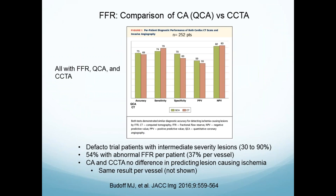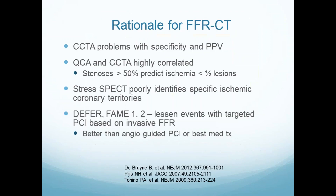This trial — which we were actually part of — is the DeFACTO trial, where all people had FFR. It shows quantitative angiography versus CT against FFR, and basically CT and invasive angiography were very similar in the aggregate against the FFR standard. So why do we want something else? Because none of these things are very good. The rationale for adding physiologic assessment to anatomy: for CT, our biggest problems are with positive predictive value — I see a lesion, I think it's bad, it's not.